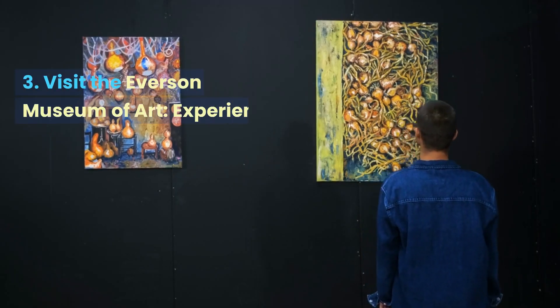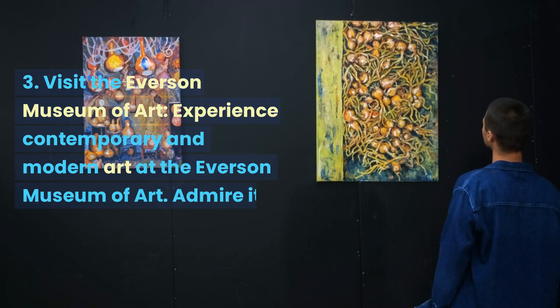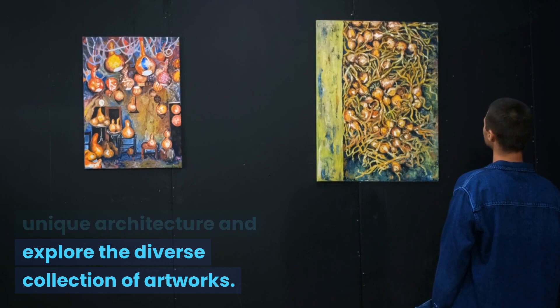Visit the Everson Museum of Art. Experience contemporary and modern art at the Everson Museum of Art. Admire its unique architecture and explore the diverse collection of artworks.